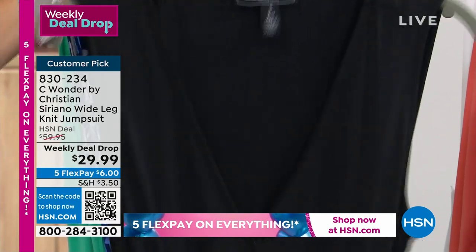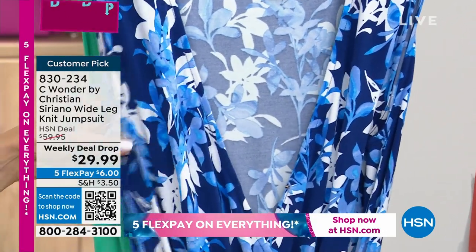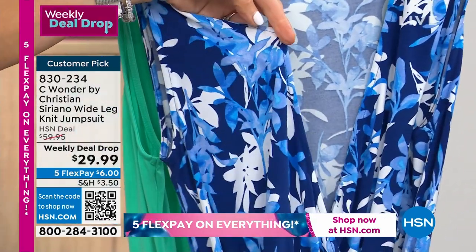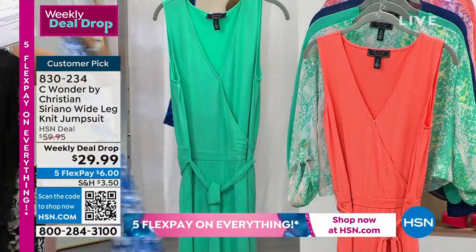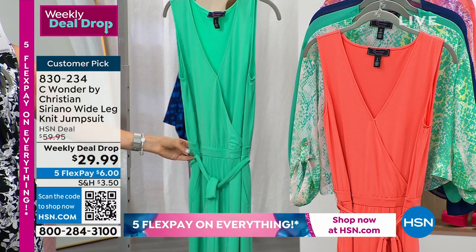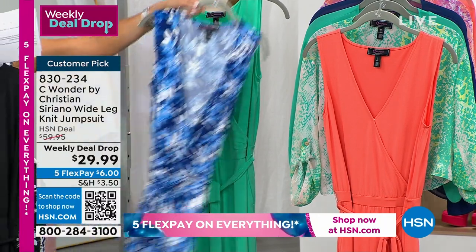That'll become like the foundation of your wardrobe. Another one of my favorites is the blue print, and that has all the shades of blue — white and light blue, medium blue, navy blue, royal blue — and then we have the fabulous jade. It's like a beautiful, gorgeous kiss of lime.